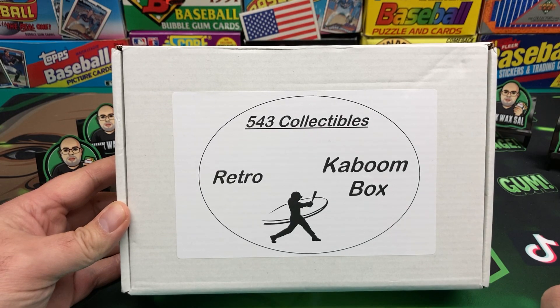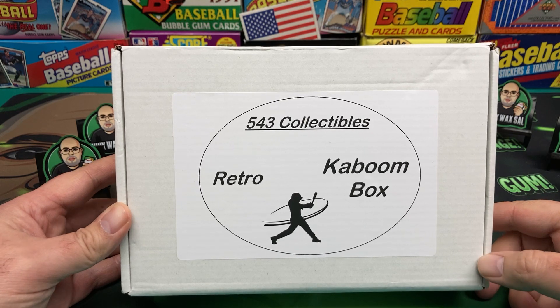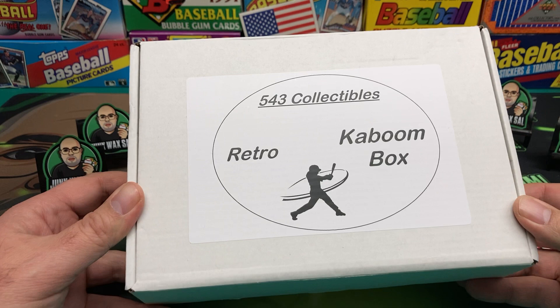Good evening. Tonight we have a subscription box sent in by Joel over at 543 Collectibles. Disclaimer — this box was sent to me, I did not pay for it.